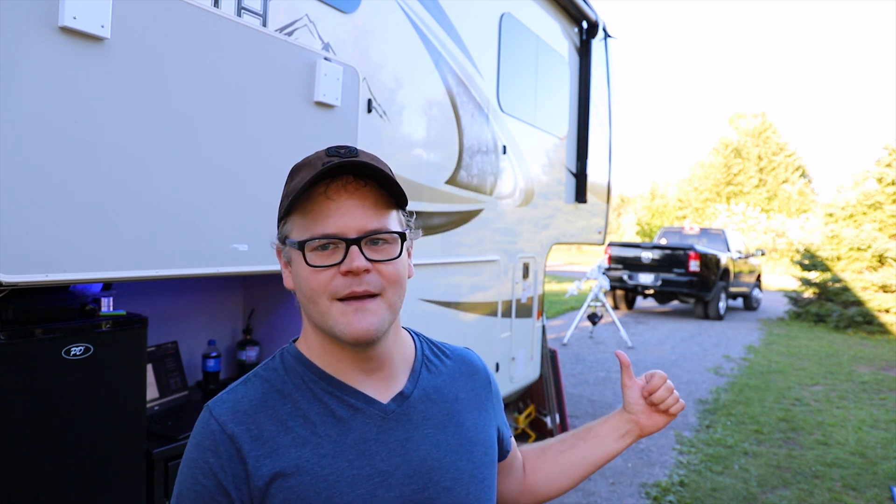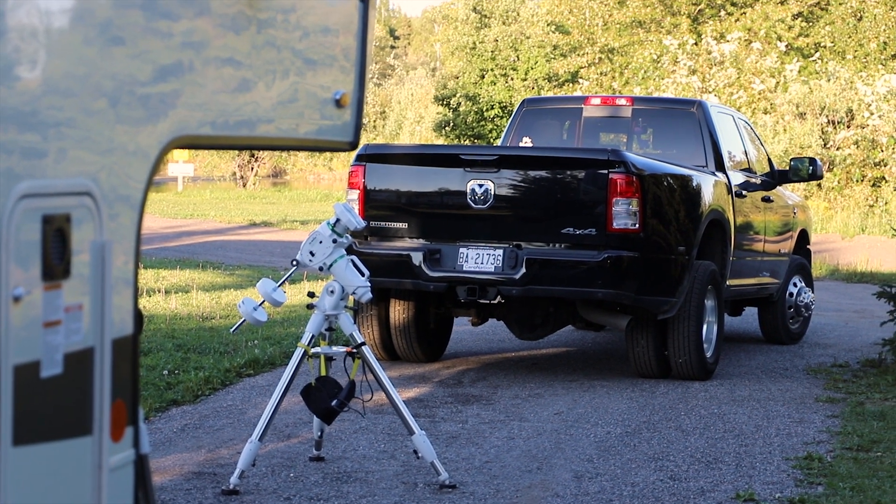I'm excited to see what I can do with time-lapse photography on the Milky Way as well. Let's get cracking. I still have a few more hours before the Sun goes down so I'm gonna get everything set up. I do have my mount that you can see behind me but I still have to put the telescope on top and do some other things, so I'm gonna get started and I'll catch up with you guys in a bit.